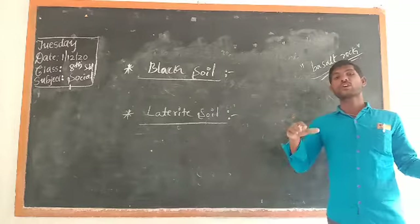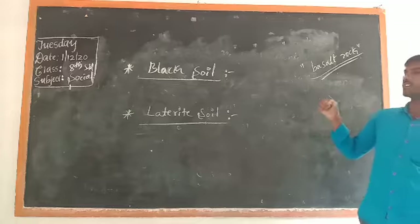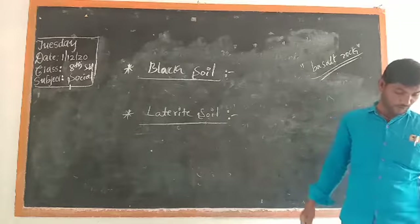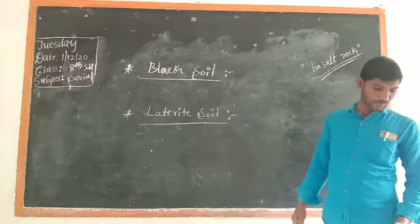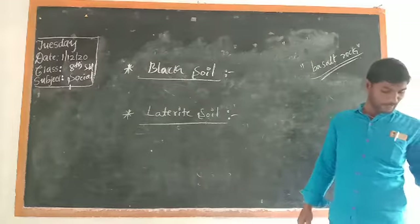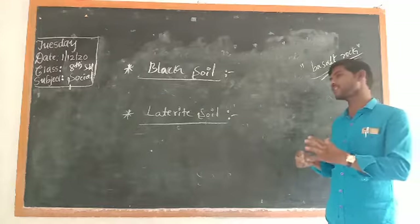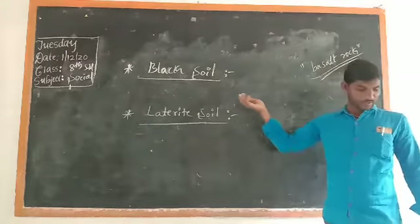The important crops of black soil are: cotton, jowar, rice, sunflower, chilli, paddy, pulses, and onion. These are the major crops grown in black soil.